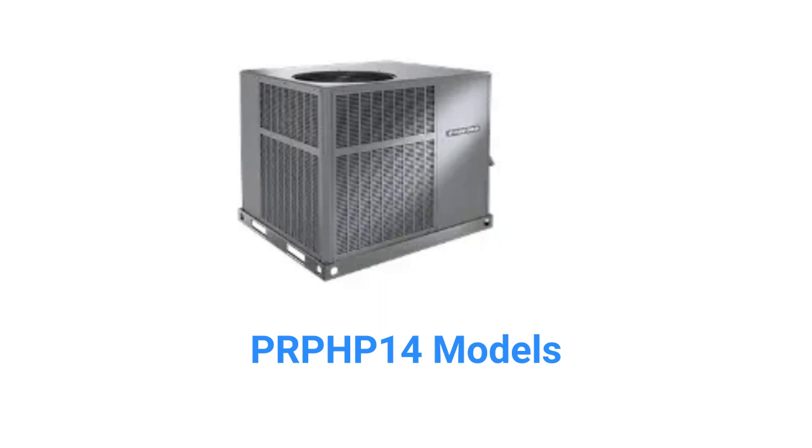They use R410A refrigerant, which is not as good for the planet as brands with R32 refrigerant. The units use quiet shift technology, where the compressor is turned off prior to entering or exiting the defrost mode, which lowers the pressures and makes for quieter operation, as well as minimizing wear and tear on the reversing valve.